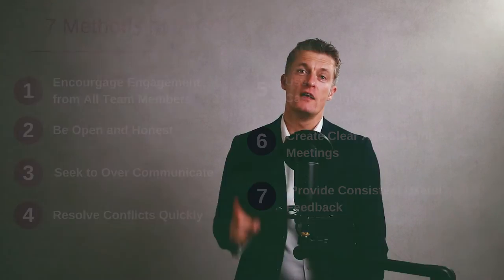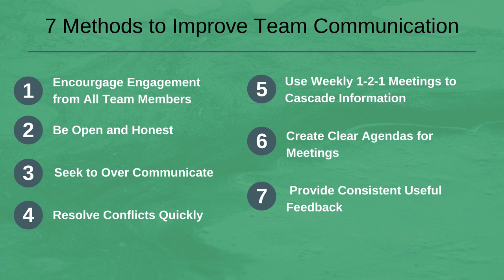To recap, the seven methods to improve team communication are: 1. Encourage engagement from all team members; 2. Be open and honest; 3. Seek to over-communicate; 4. Resolve conflicts quickly; 5. Use weekly one-on-one meetings to cascade information; 6. Create a clear purpose and agenda for each meeting; 7. Provide consistent, useful feedback. If you have any questions please leave them in the comments section below and I'll get back to you. Thanks very much for watching and I look forward to speaking to you again soon.